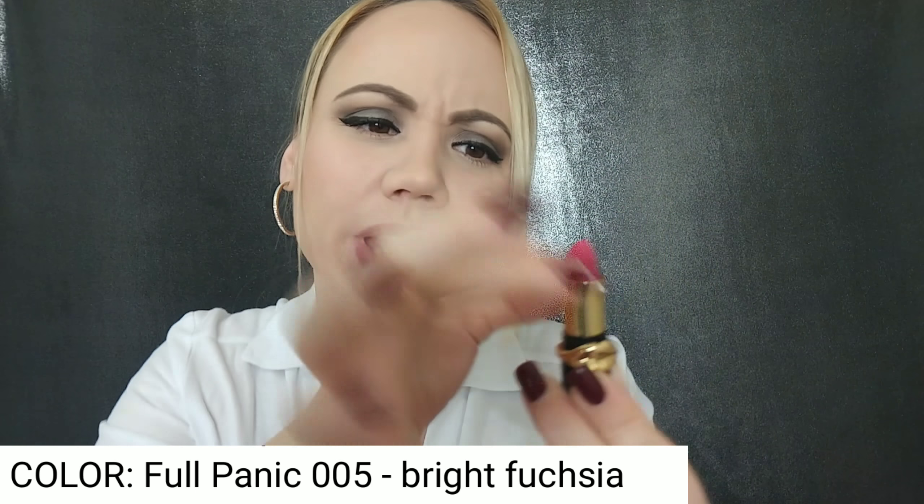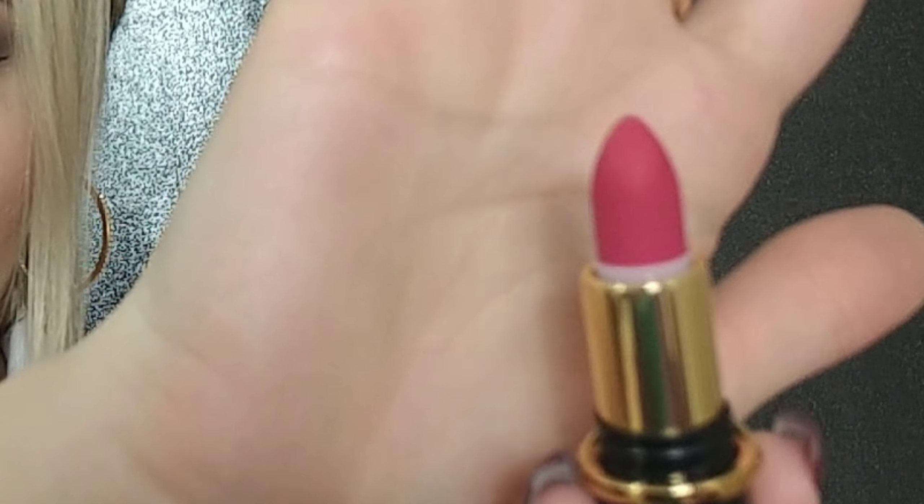We're gonna start with the shade Full Panic. This is a beautiful pink — it's a little darker than what's coming up on camera. Let me go ahead and swatch that. They're very, very pigmented — just look at this. Let's go ahead and apply it.